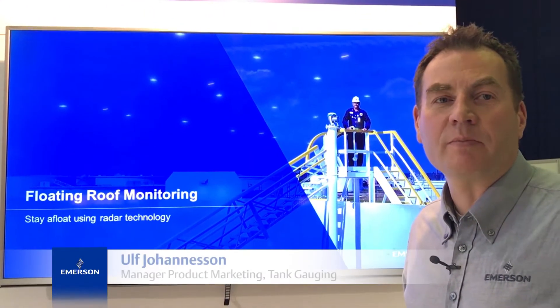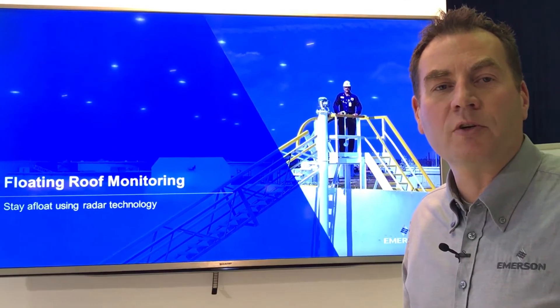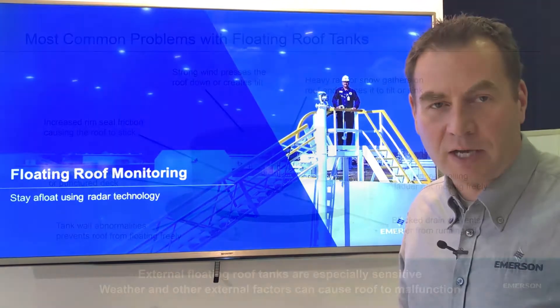Hello, my name is Ulf Johanesson with Emerson. I'm going to share some information about a new solution we have for monitoring of floating roofs in external floating roof tanks.